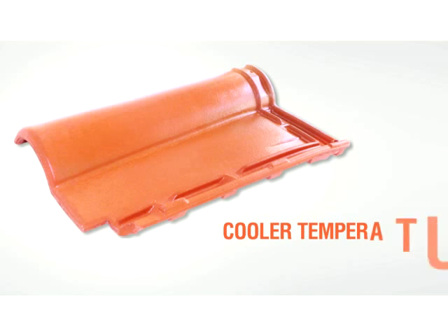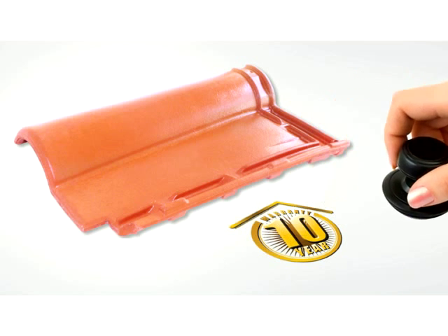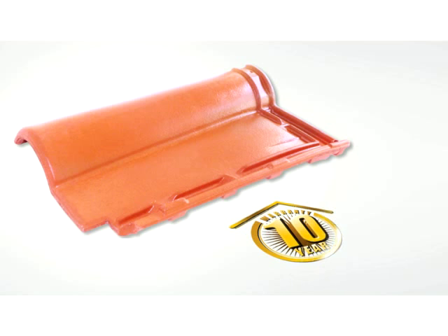Assuring our qualities of the highest international standard, all Tareel tiles come with a 10-year product warranty.